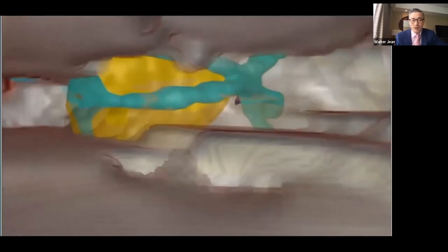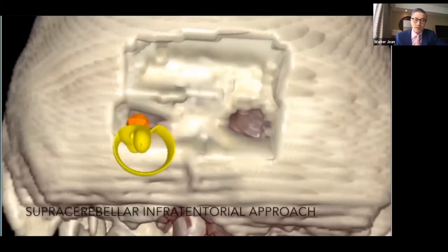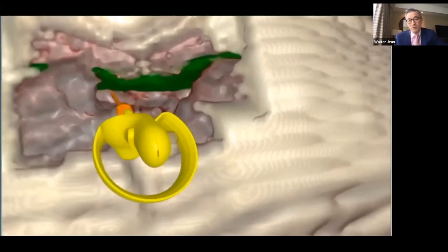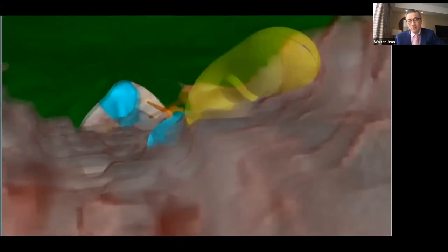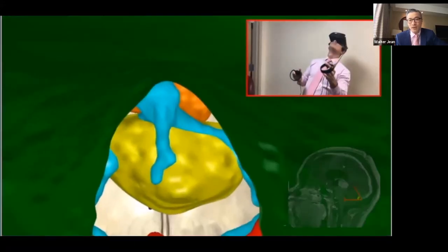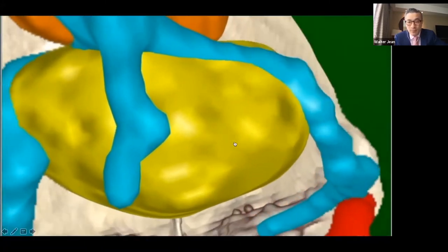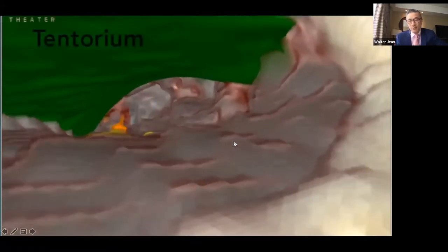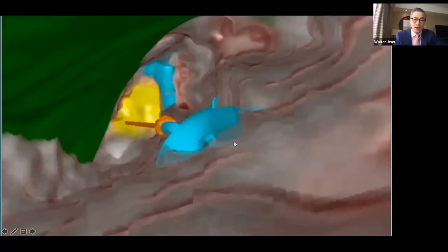Testing the interhemispheric approach reveals it is problematic because the corpus callosum is in the way. You can then test the supracerebellar infratentorial approach — and without relying on two-dimensional imaging or prior experience alone, you can see that this approach has issues due to the precentral vein of the cerebellum and the angle of the tentorium. Ultimately we settled on the paramedian approach based on our VR rehearsal experience — especially useful for young neurosurgeons and trainees.